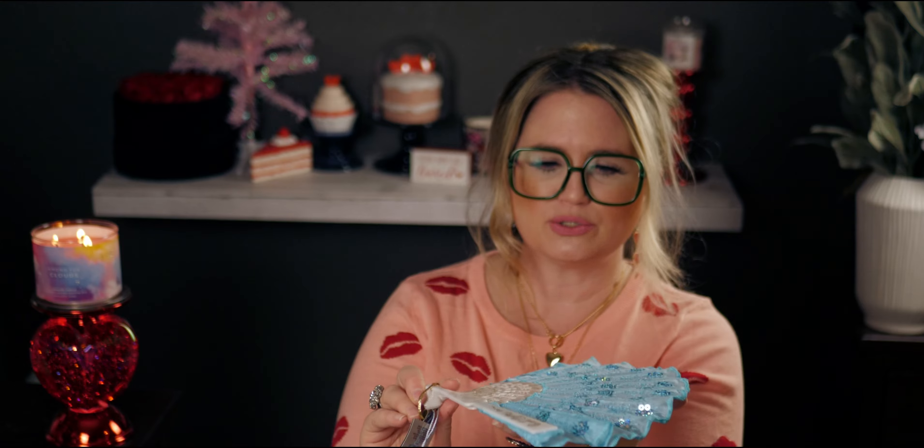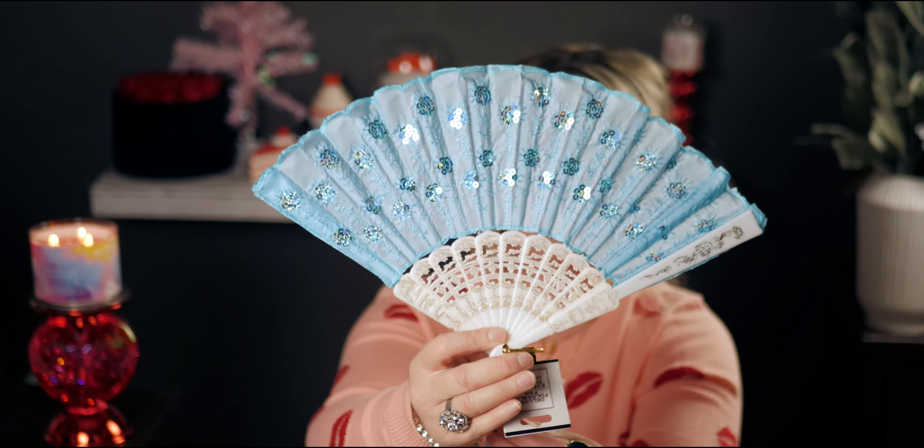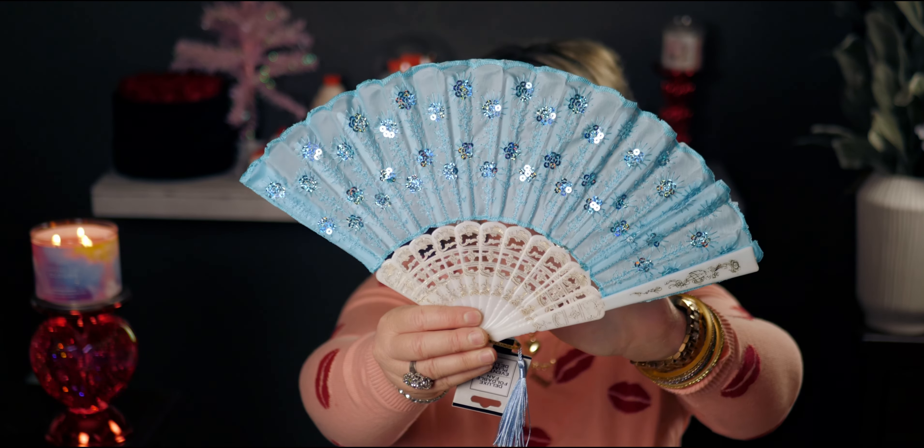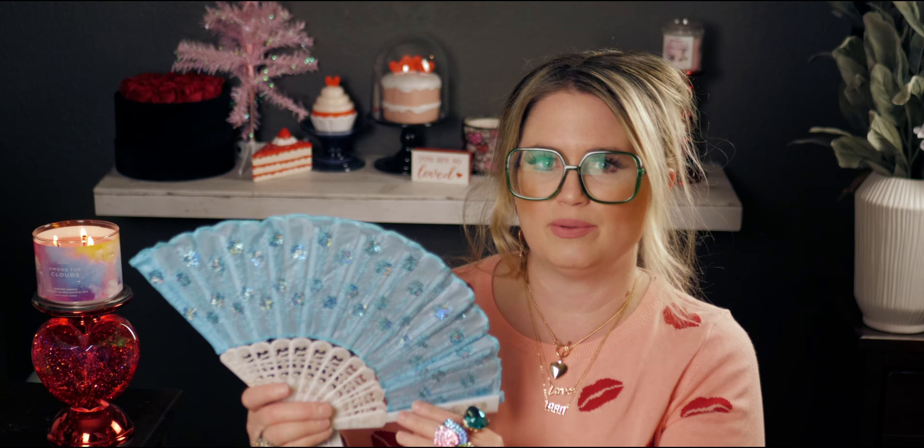I got my daughter a fan. I know we've seen these a million times but she loves them, and they're coming back out for spring. These have little sequined flowers and a tassel at the bottom. They're fun and they work really well. I actually had one in my purse at a wedding a few years ago — we were sitting in the sun with no shade — and it helped so much. I might grab another one for myself for summertime because you never know when you'll need one.